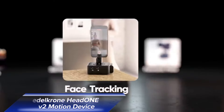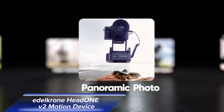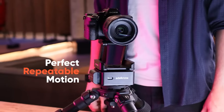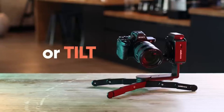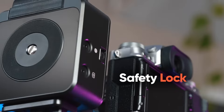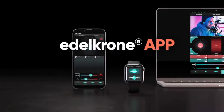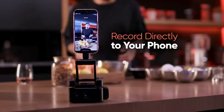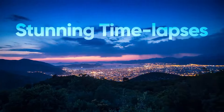If you're into videography, the Edelkrone Head 1V2 Motion Device is here to elevate your work. This smart motion device allows for smooth pan and tilt effects, adding a dynamic element to your videos. With its modular design, you can use a single unit for basic pans, or pair two units for more complex movements. The Edelkrone app offers remote control capabilities, allowing you to set angles and movements with precision. For iPhone users, the phone mode with face tracking ensures your subject remains in focus no matter how they move.